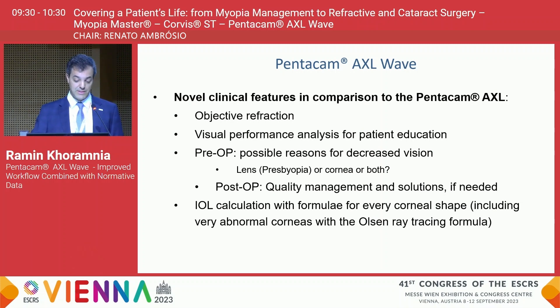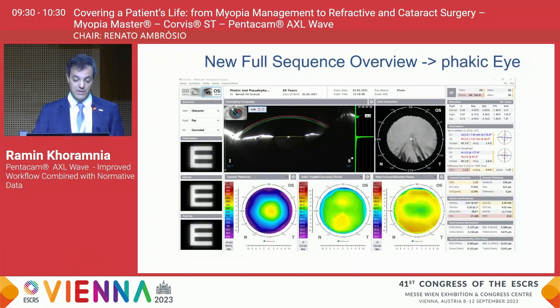What I also very much like about this device is that you can use it for patient education — you can nicely show on the retro illumination image how the patient is suffering from cataract. The IOL calculation can basically be done with a formula for every corneal shape; we can even treat very abnormal corneas using the Olsen ray tracing formula.